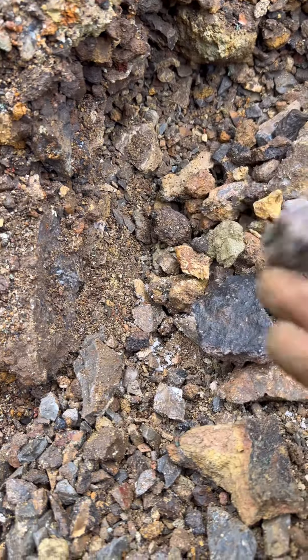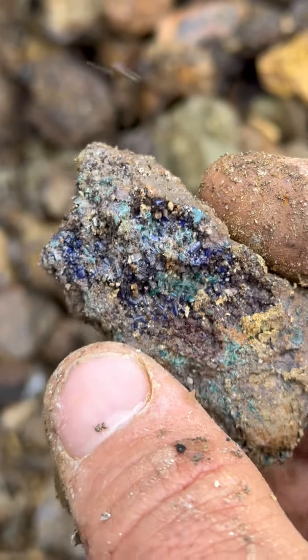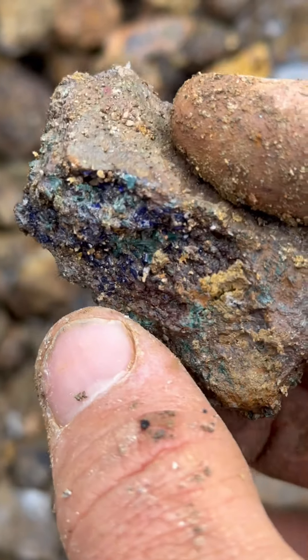There we go — right there! Some nice — let's zoom in on those crystals. That's actually an incredible piece. Azurite and malachite are crystallized on this piece. Beautiful, cool!